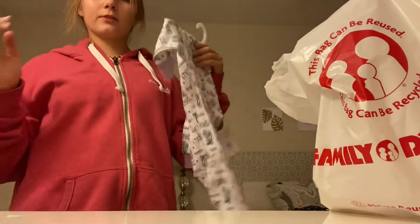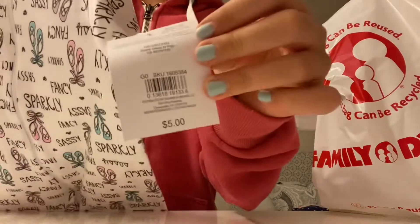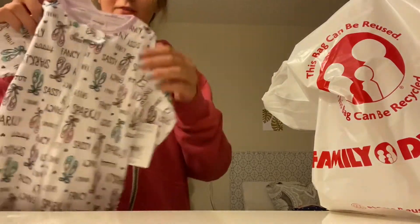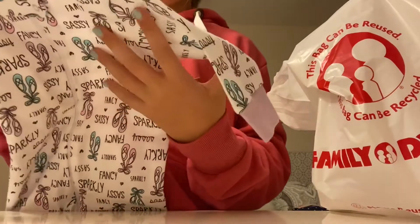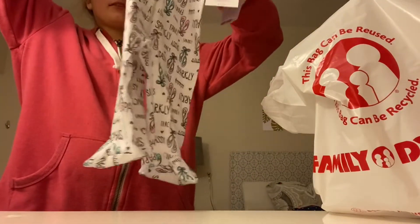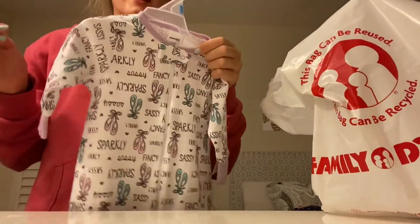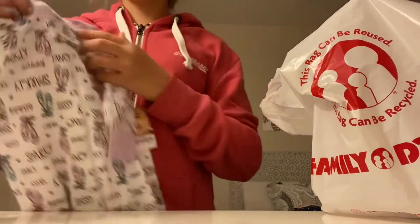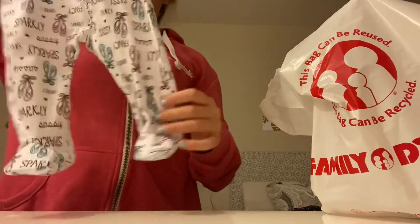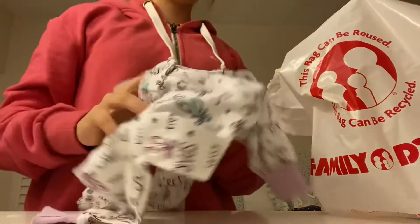I got her this sleeper. I actually only have one sleeper for her, so I got another one because this is like my favorite place to get baby clothes — look at that price: $5 for a sleeper! It even has a little clip up here. It says 'sparkly, fancy, sassy' with some ballerina shoes on it. It looks super long, like it'll fit her really well. The sleeves look a bit short. This is actually a three-to-six month size, which is crazy because it looks so big — normally she wears 12 months. I hope it'll fit her pretty well.